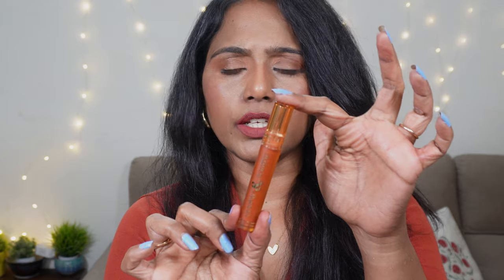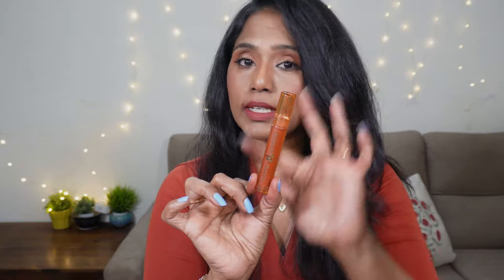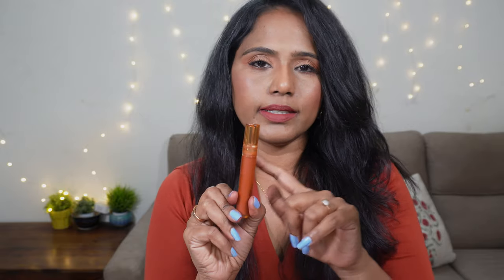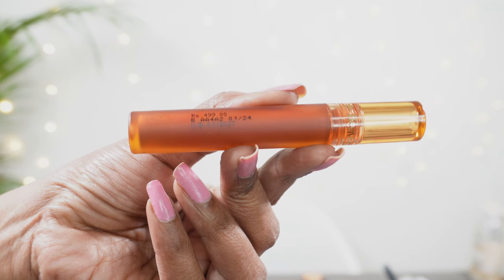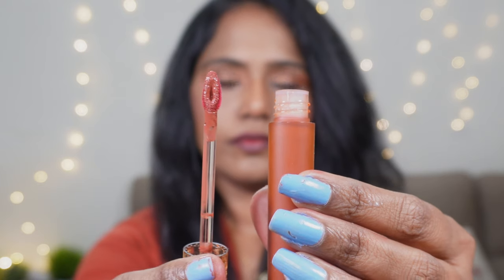This reminds me of the Etude Lip Tint packaging but this is totally chocolate themed. Each and every lipstick in this collection is going to look the same, so you cannot differentiate the lipstick shade by the packaging — you have to check the label to find out what the shade actually is. That is the only con I found among all the positives. The lipstick also contains manufacturing details and expiry etc. mentioned on the tube itself.